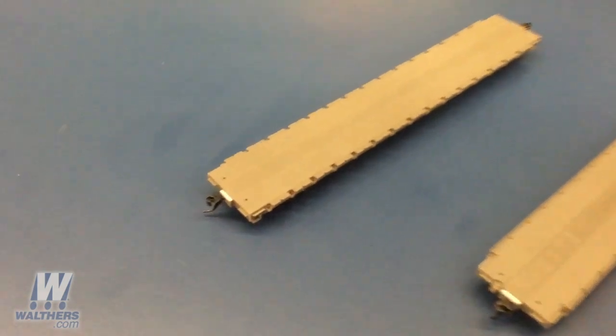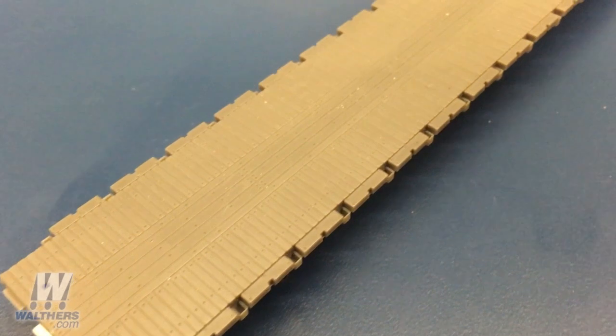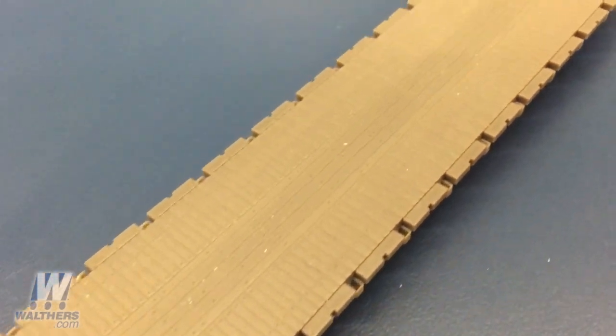The first base model shows the deck ready for general freight service. Both the undecorated unit and the MT-TX cars will feature this deck type.